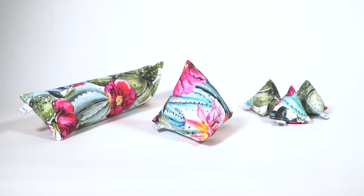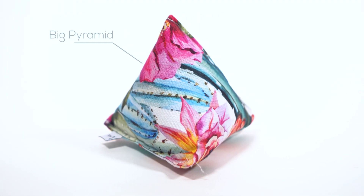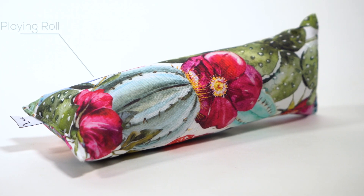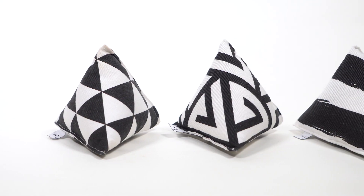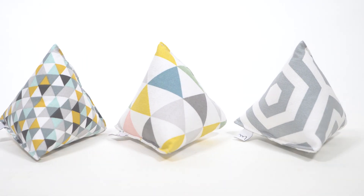My team and I developed three different shapes of Minumi cat toys: the big pyramid, the mini pyramid set, and the playing roll. In addition, you can also choose between three different pattern sets: black and white, Scandinavian, and a floral cacti design.